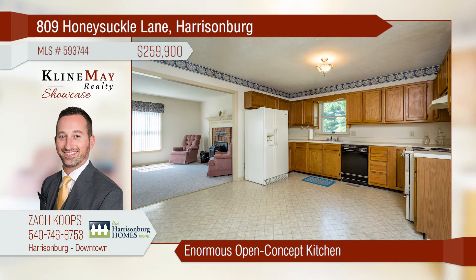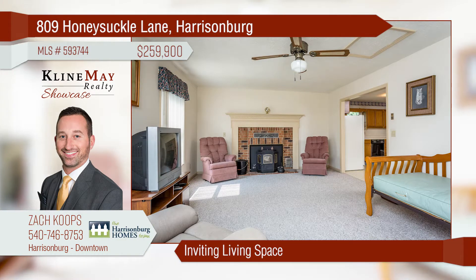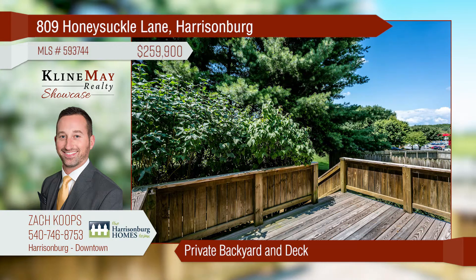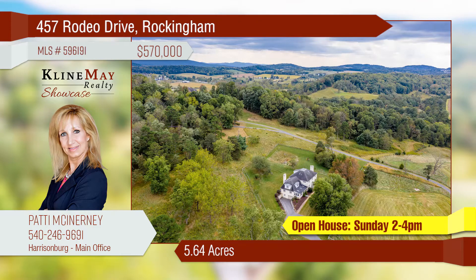Convenient three-bed, two-and-a-half bath home in a great city location. Highlights include the enormous open-concept kitchen, fresh paint, and easy maintenance. Enjoy large and inviting living spaces, and relax on the rear deck overlooking the private backyard, thanks to a row of evergreens.